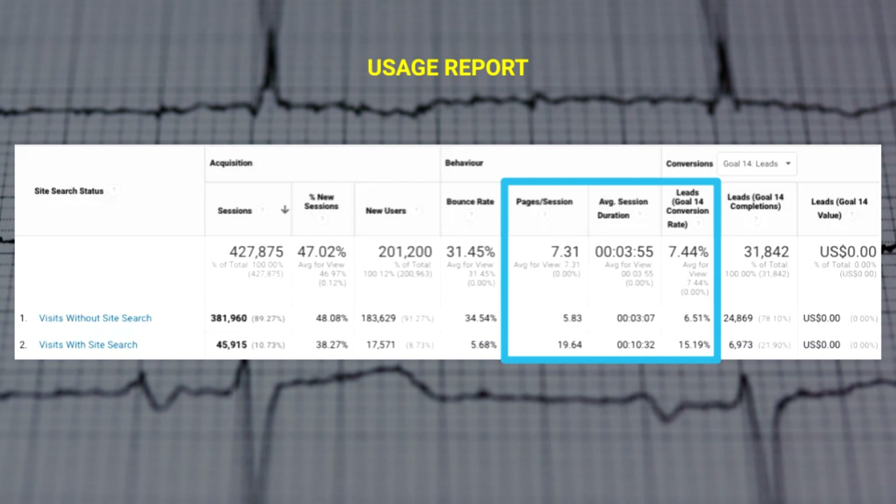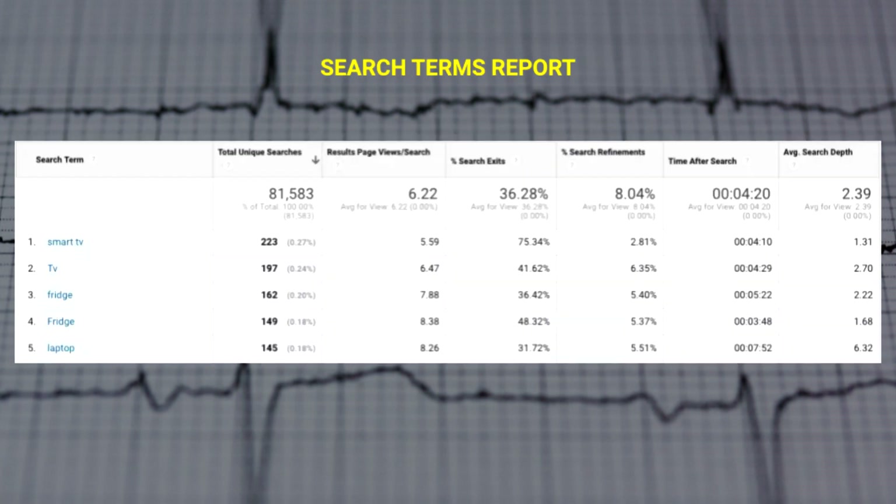It's not just direct growth in organic sessions that can be a benefit of a well-optimized on-site search — the data it collects holds a wealth of actionable insights for SEOs. The usage report helps you understand to what extent users took advantage of your internal site search function and how effectively the search results create deeper engagement within your site. Use these metrics to quantify the potential KPI impact of site search optimization.